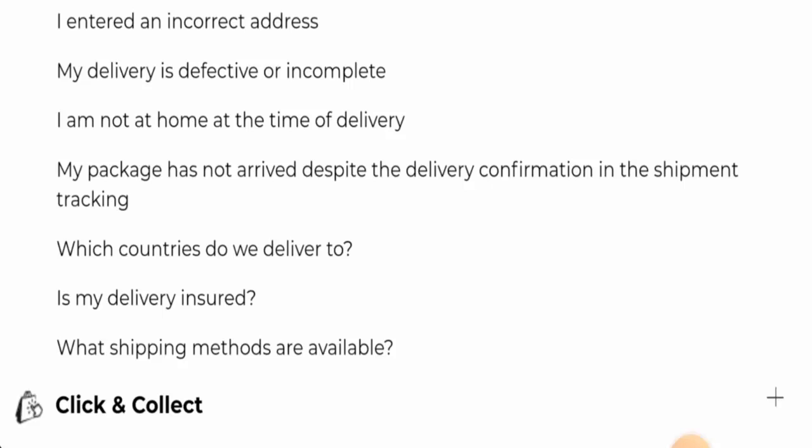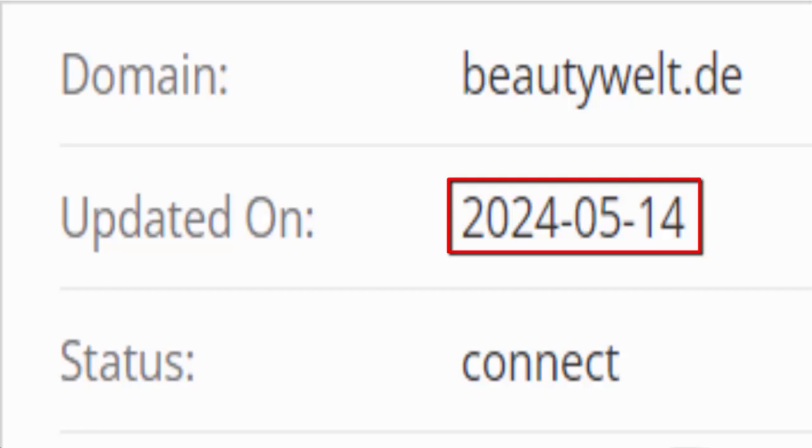The website's registration date and expiry date couldn't be found anywhere. We were only able to find the updated date, which was updated on the 14th of May 2024.